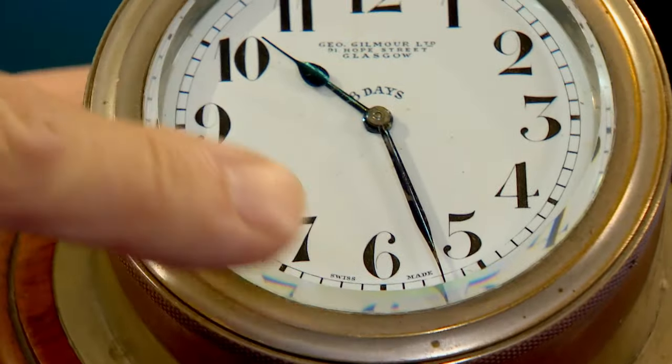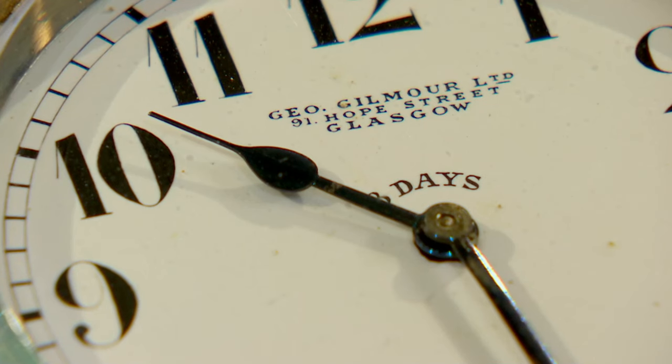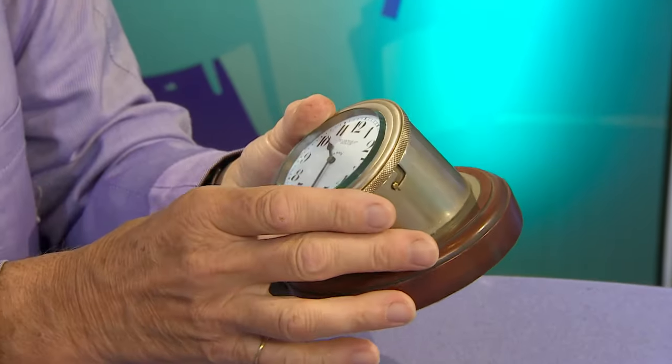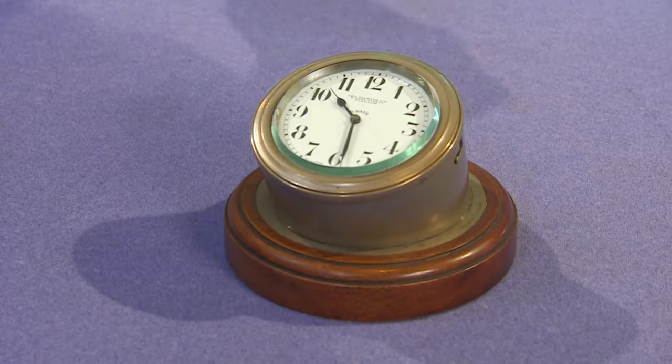It's a nice quality dial for sure, isn't it? Yes. Have you looked up this maker? George Gilmore is from Glasgow. Well, it says so on it, doesn't it. That's a first! It's a nice quality enamel dial. I'm not convinced that it's a car clock — I really haven't seen anything that looks like that. So let's put some money on the table.